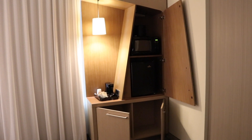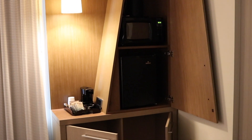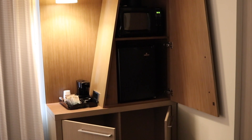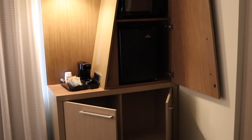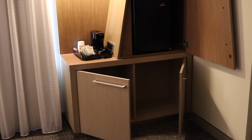Each room has one microwave, one refrigerator, and two cubby spaces underneath where students can choose to store clothing, shoes, or whatever may fit within that space.